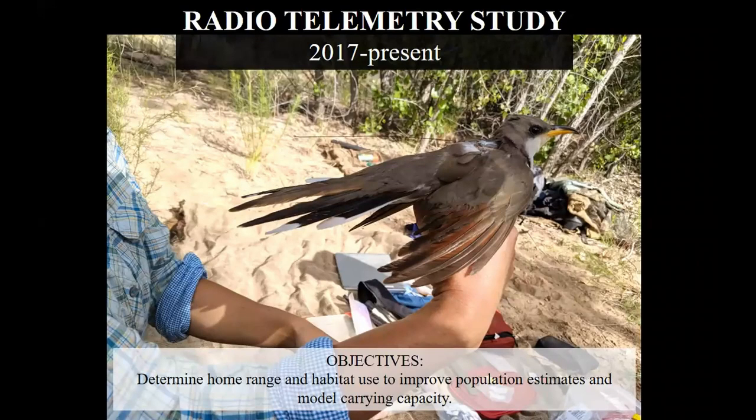Survey data and territories delineated from survey data provide a good starting point to look at habitat use by cuckoos, but there are certainly some shortcomings. We really wanted a more precise idea of cuckoo breeding habitat requirements, both in terms of the size of the habitat patch they need and the vegetation composition of that patch. So we initiated a radiotelemetry study in 2017. In 2018 we captured and tagged 11 cuckoos in the narrows of Elephant Butte Reservoir, and in 2019 we captured 12 in the Santa Cache and Escondido reaches. These are interesting birds to net because they are not particularly defensive of their territories or nests and they have really large territories.